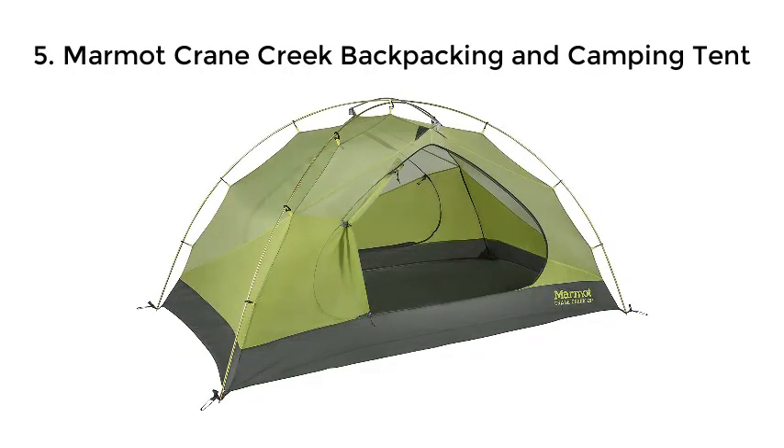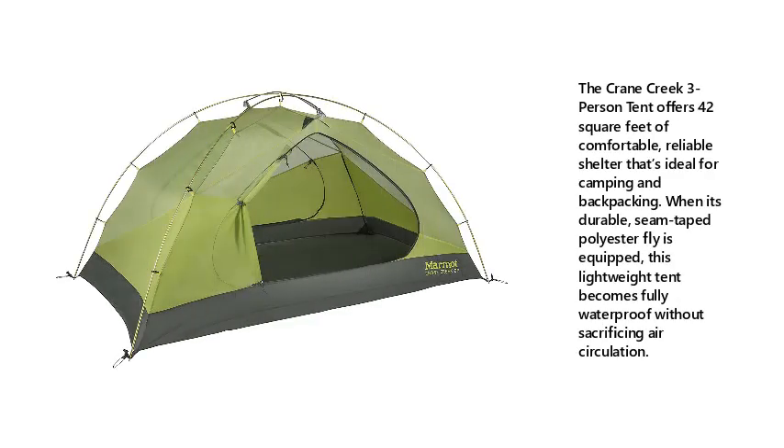5. Marmot Crane Creek Backpacking and Camping Tent. Includes an ultra-bright lantern with 30 individual low-consumption LED bulbs, providing 360 degrees of luminous light while saving energy. Long lasting — lights up for at least 30 hours of regular continuous use.